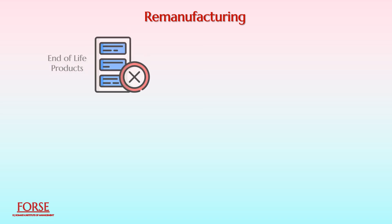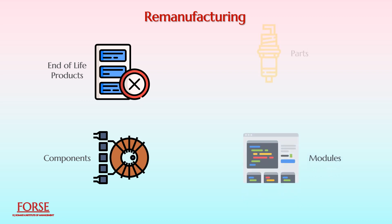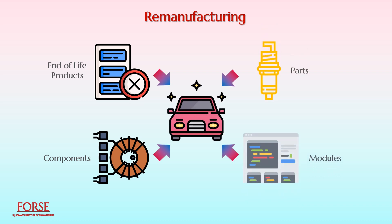In a manufacturing environment, remanufacturing is the method of restoring end-of-life products, components, modules, and parts to a relatively new condition. It starts with the reclamation of used durable goods.